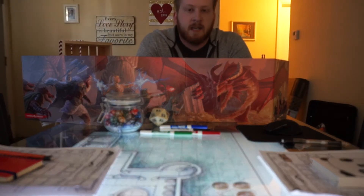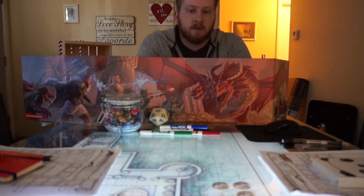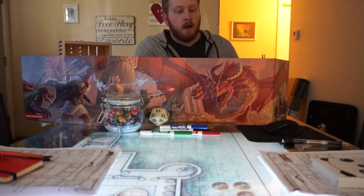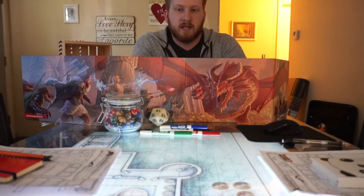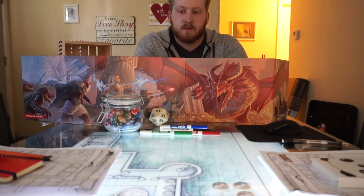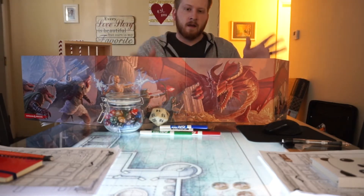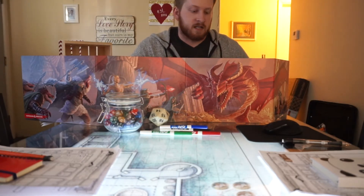Hey guys, it's Matt. I wanted to take a minute here today to talk about our D&D table that me and Victoria use for all of our sessions. She posted it on Twitter a few days ago and it got a really good reaction — a lot of people were really interested in it. So I want to explain what we do, how it works, and all the things that go into our session.